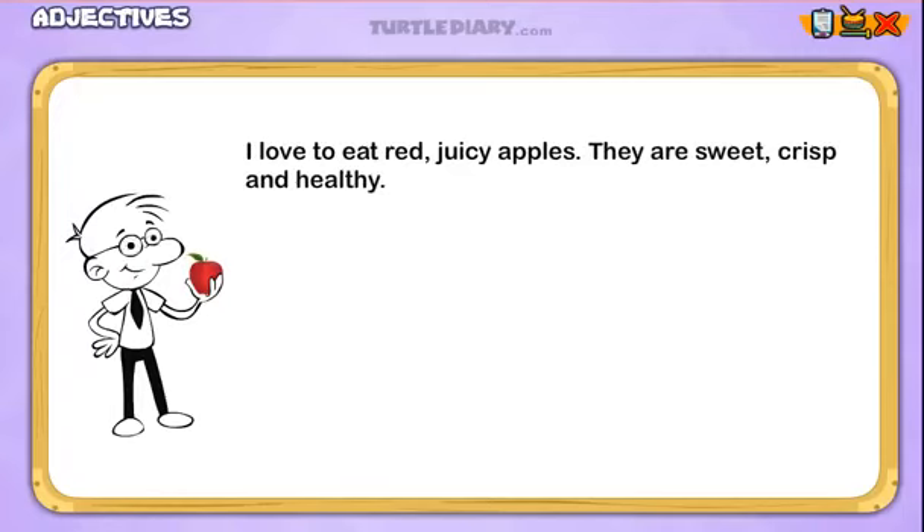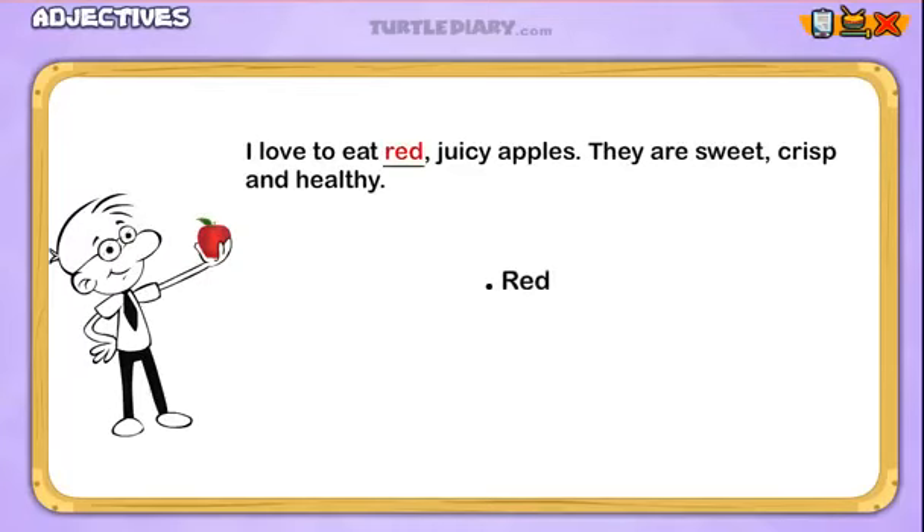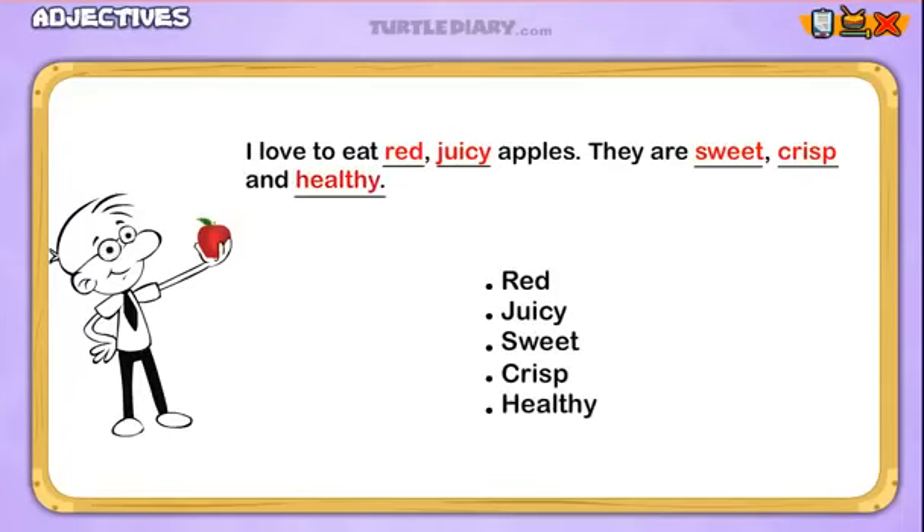I just used a lot of words to describe this apple: red, juicy, sweet, crisp, and healthy. Do you know what we call those words? We call those words adjectives.